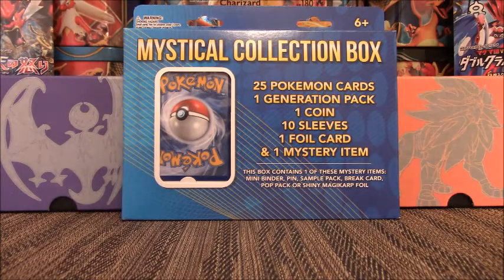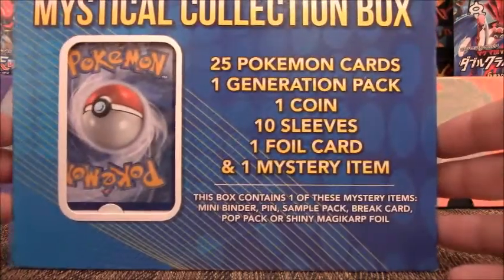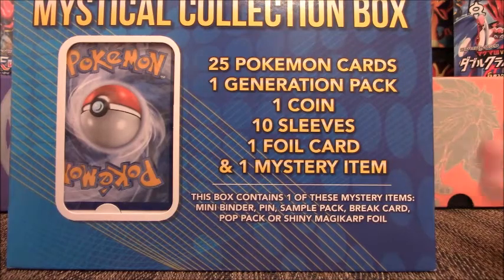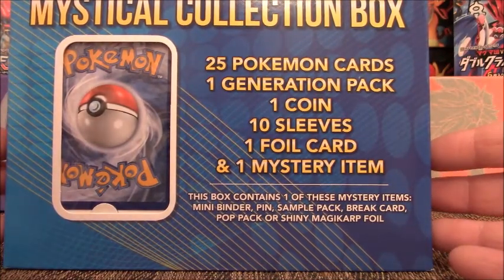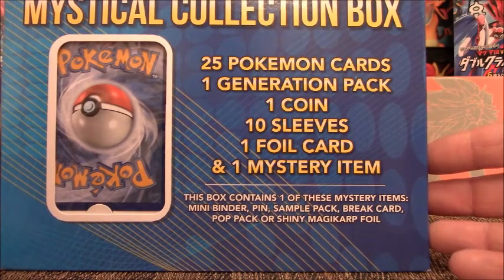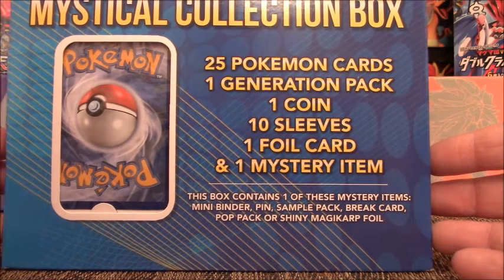I saw this at Target today for $9.99 — never seen it there before, and I have no idea what's going to be in this. I can just assume it's exactly what's listed here: we have 25 cards, 1 generation pack, which is nice, 1 coin, 10 sleeves, 1 foil card, and 1 mystery item.